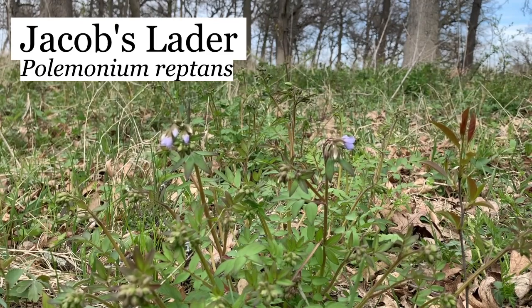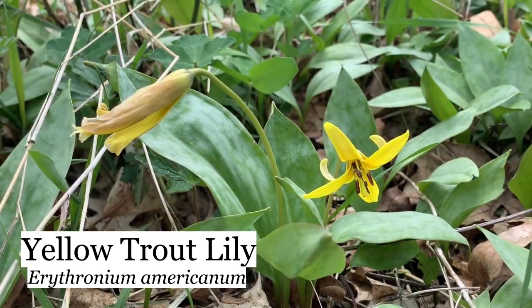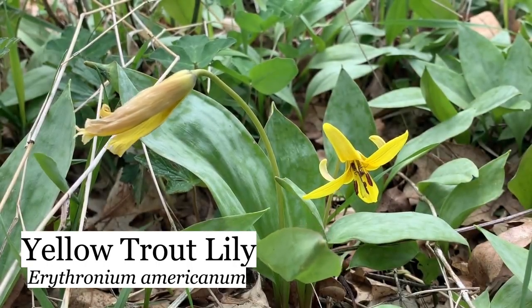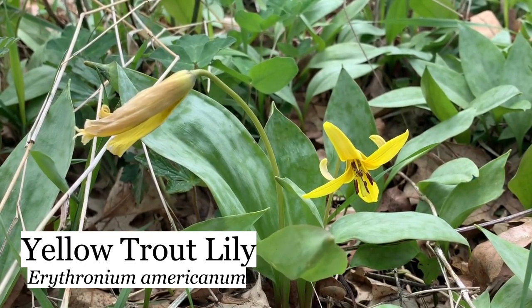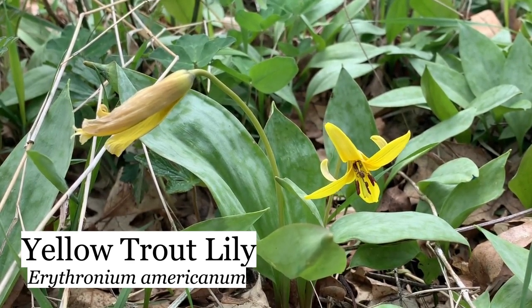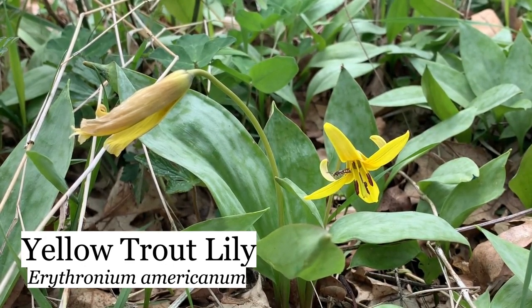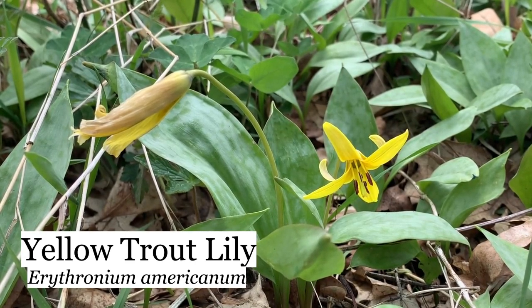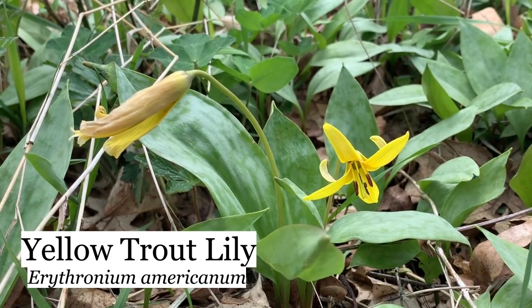These are yellow trout lily, like the white trout lilies that we saw earlier. They're not really native here — they're native further east and south of here. I believe they were planted here around a house. The house has been gone for at least 60 years, and ever since, this land has been used for cattle grazing. So I think the cattle must not have liked it, but the trout lilies sure have — they've really spread out over the past 60 years.